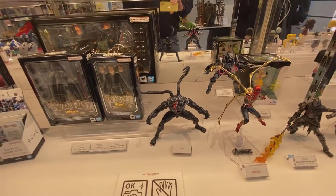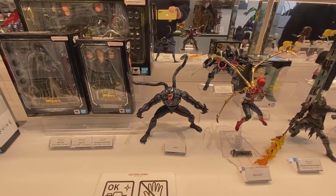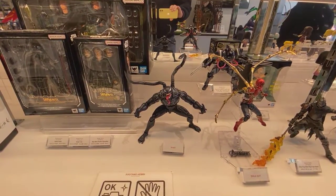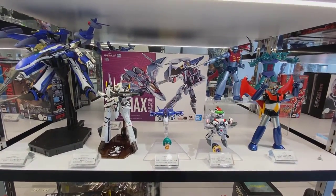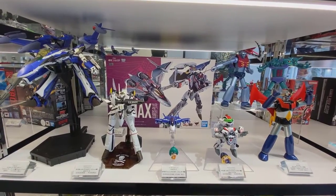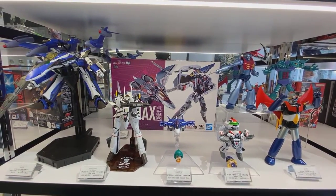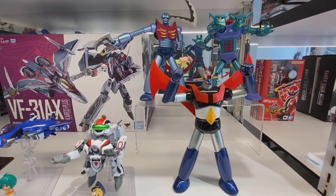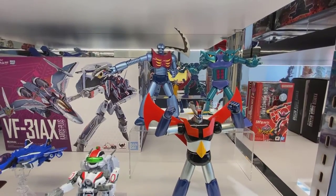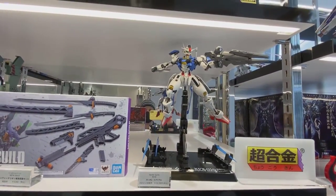Moving along, getting back into the Figuarts — there's that Venom, which is a really great piece. You can see the Boba Fett with the throne there in the corner. There's the Mazinger Z, the newest in the line of the Soul of Chogokin. Didn't pick it up — wish I did, might still. Big fan of Mazinger Z.